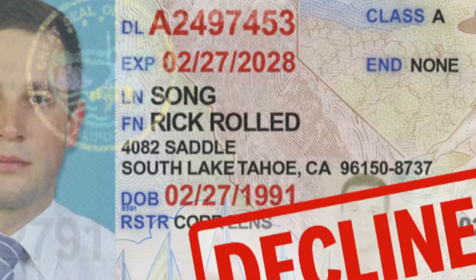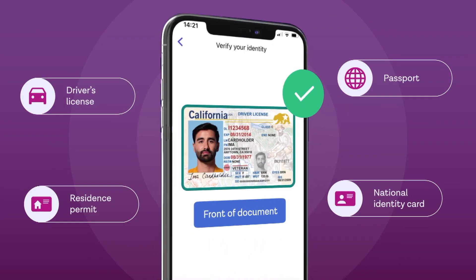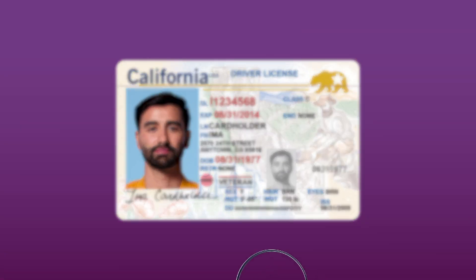As such, the thing I would advise you to do is just forget using fake documents for verification. Instead, if you're looking for an online job, look for a company that accepts the documents from your country, then use those documents to verify. That way, you can get access to the platform seamlessly and easily.